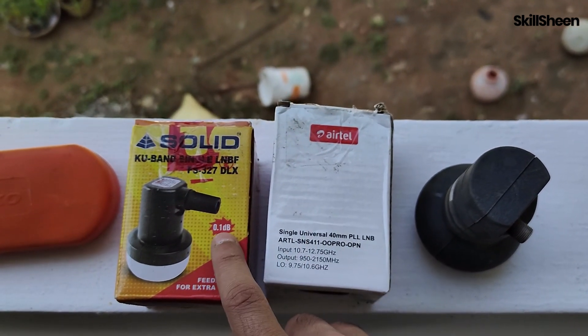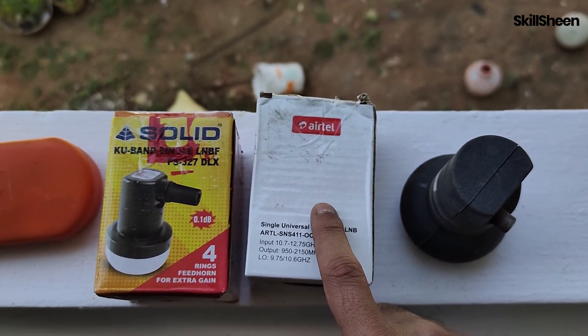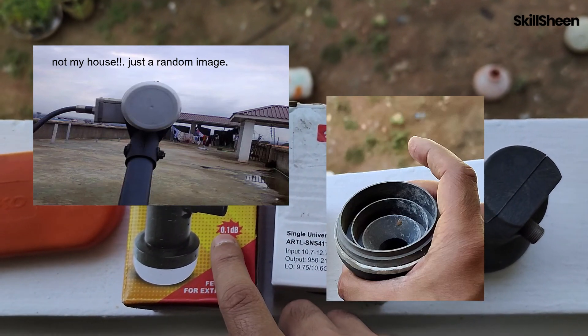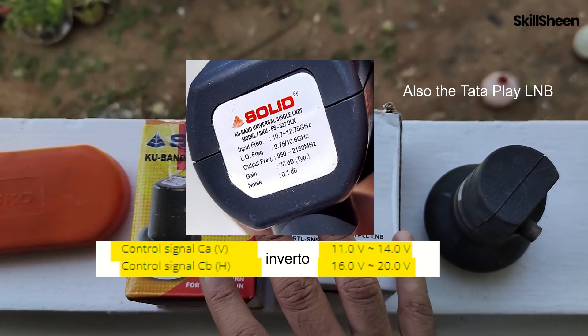As far as I know, all these LNBs have their shells made of ABS plastic. They all share a similar weakness: the feedhorn cap degrades over time and breaks off. Apart from that, all these LNBs work on the same voltage range and feature good build quality.